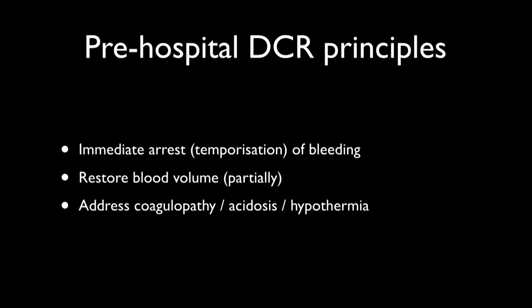So to remind you of the traditional damage control resuscitation principles — they're slightly different for us in pre-hospital care. Whilst we're told to arrest hemorrhage immediately, we're aware that we can't always do that completely, and rarely can we actually get complete vascular control. So when we put on a tourniquet, or put up a REBOA balloon, or get manual aortic compression, these are temporising measures.